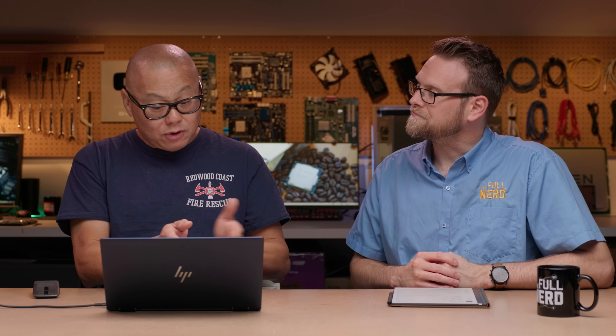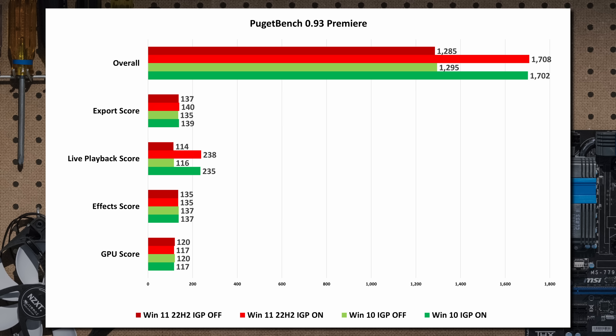Earlier you mentioned something that did make a difference. In my benchmarking madness, I started turning the IGP on and off. I saw a lot of weird stuff — some expected. In Puget Bench for Premiere, if you turn off the IGP your scores get crushed, because Quick Sync in the multi-camera live playback score gives a huge performance increase. Windows 11 with IGP on showed about 109% improvement in that live playback score; Windows 10 showed about 102%.